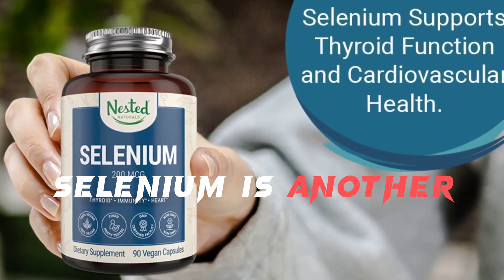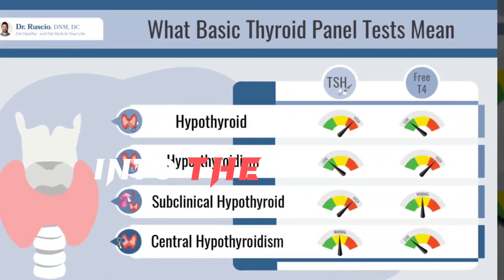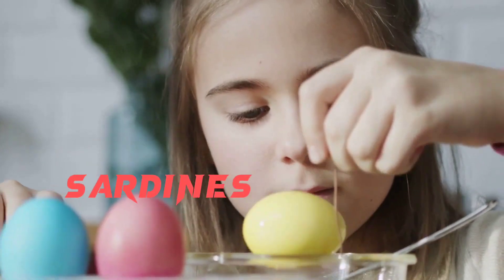Selenium is another important nutrient for thyroid function. It helps convert the inactive thyroid hormone T4 into the active form T3. Good sources of selenium include Brazil nuts, tuna, sardines, and eggs.